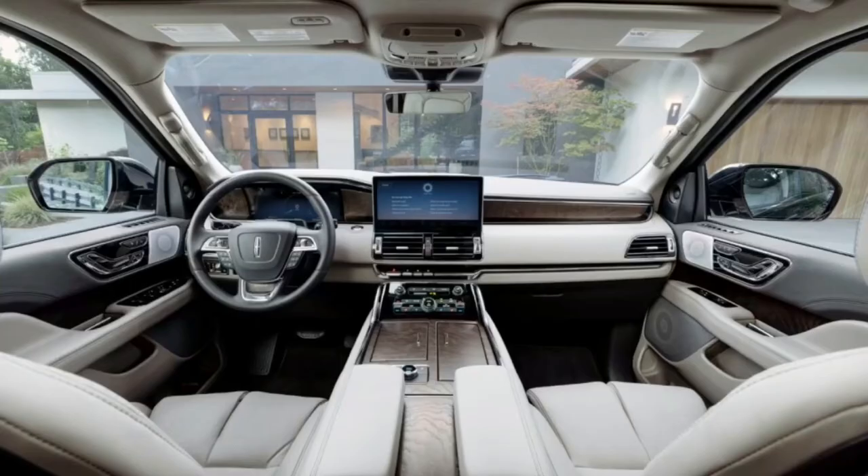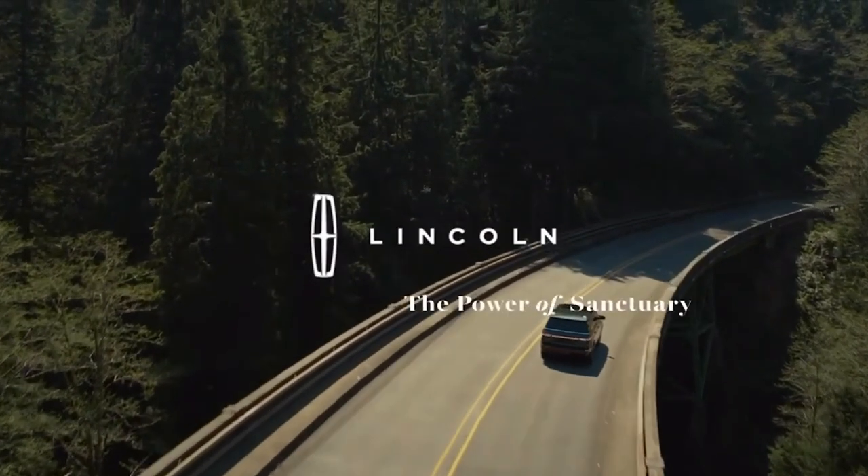The updated Lincoln Navigator will appear at American dealers early next year. Ilia Auto Club channel was with you — until we meet again.